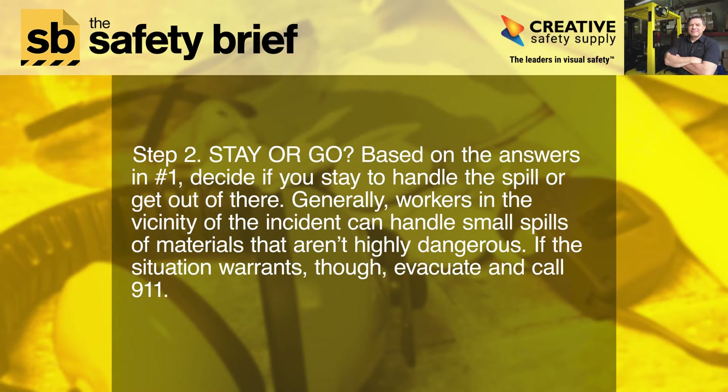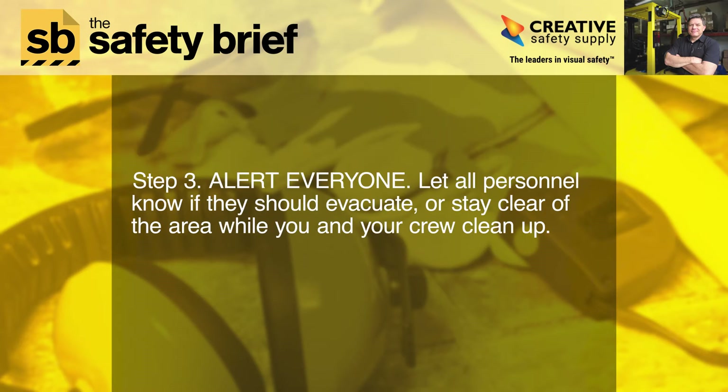Step two: stay or go. Based on the answers in step one, decide if you stay to handle the spill or get out of there. Generally, workers in the vicinity of the incident can handle small spills of materials that aren't highly dangerous. If the situation warrants, though, evacuate and call 9-1-1.